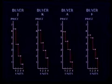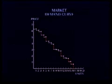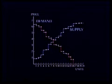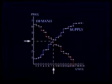Similarly, the four buyers' individual demand curves are added together to form a market demand curve. When the demand curve is superimposed on the supply curve, we can see where they intersect. According to this model, the auction should result in eight units being sold at a price of between three and four dollars. Is this what will really happen?